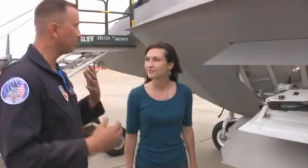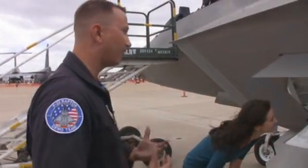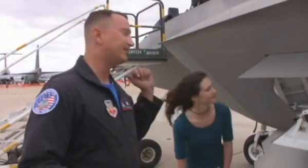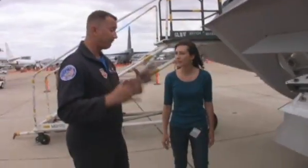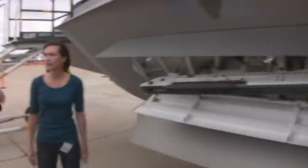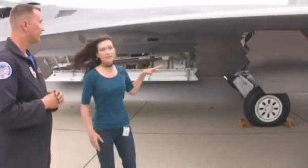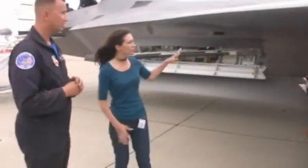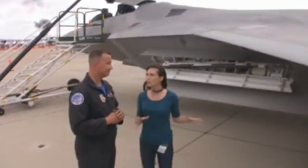We've taken an F-15 that has external fuel tanks and a lot of things hanging off the jet — that creates drag and slows the airplane down. We've taken a full complement of an F-15 and rolled it internal. We can carry eight missiles all internally along with 18,300 pounds of gas, which is outstanding. And it's really smooth — every surface you can just tell it was designed to be as smooth as possible.